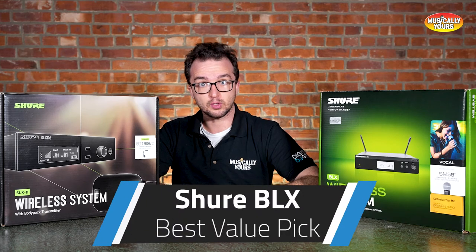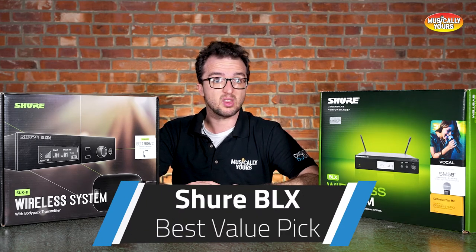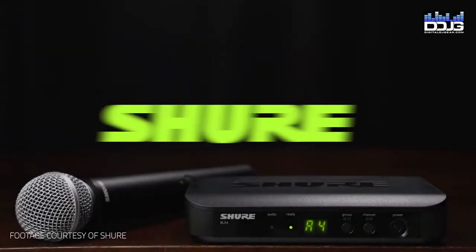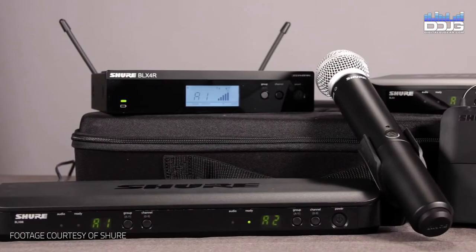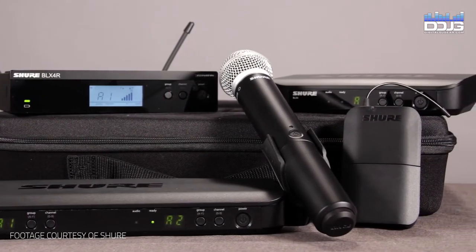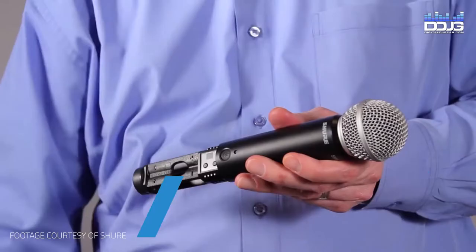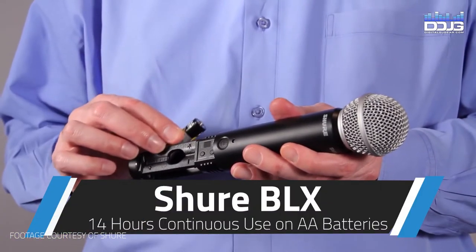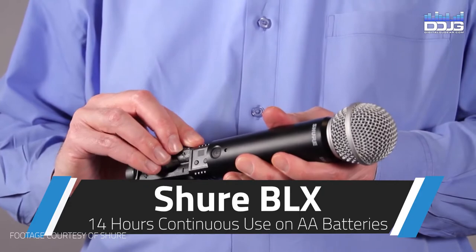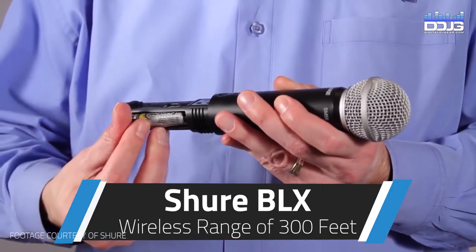If you're in the market for your first Shure wireless system, or you're a pro that wants another value-based system, the BLX Group might be for you. This system is designed to set up quickly, manage easily, and provide Shure's legendary audio quality for presenters, musicians, vocalists, and many other applications. The BLX wireless systems allow for up to 14 hours of continuous use with the two included AA batteries and have a wireless range of nearly 300 feet.